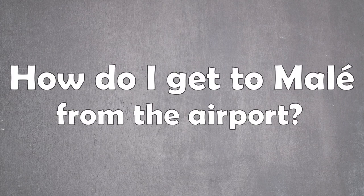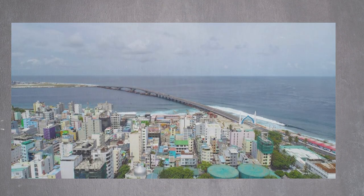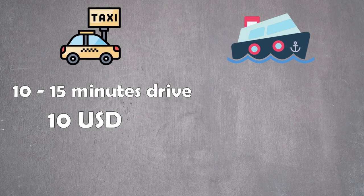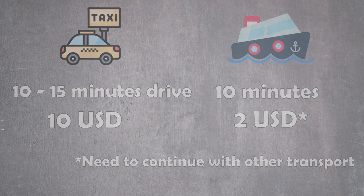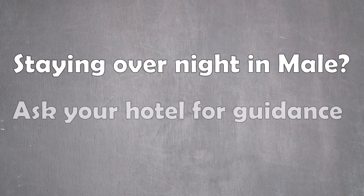How do I get to Malé? Malé is just two kilometers from the airport. You can reach it either by boat or by car. The taxi drive takes about ten minutes and costs around ten US dollars. The other option is to take the local ferry right outside the international terminal to Malé and then either continue by bus or by taxi. In case you are staying overnight in Malé, you can always ask your hotel for arranging a pickup.